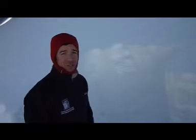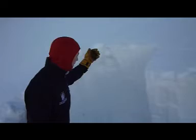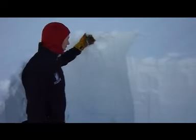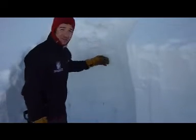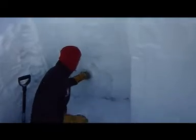We're here in the northern Madison range in Middle Basin, just north of Big Sky, and what we have here is about 150 centimeter snowpack. We have some new snow up on top, but what we're really worried about is this nice dense slab here sitting over weak,